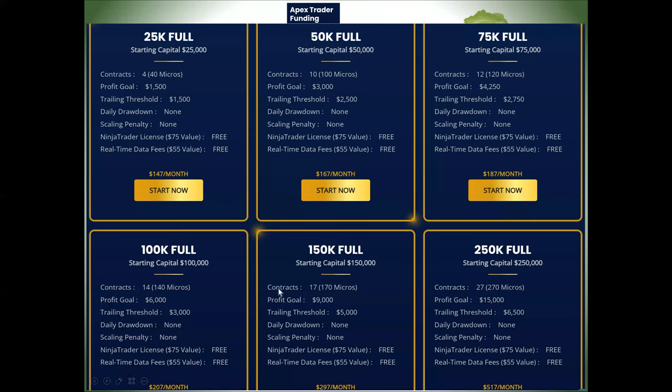As you compare the different account sizes, you'll notice this is almost a two-to-one ratio — you've got to make $9,000 and they give you a $5,000 trailing threshold. It can be two-and-a-half times the threshold at the larger sizes. If you're thinking about going larger than the $50,000, you'll see it's almost two to one. Hopefully you now have a general picture of the account sizes and what to do.